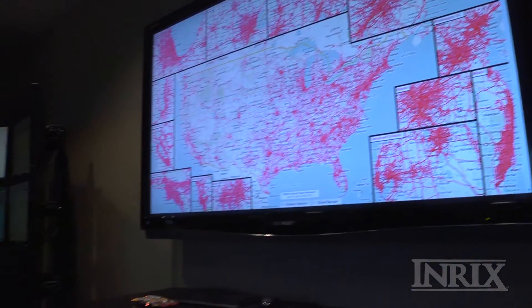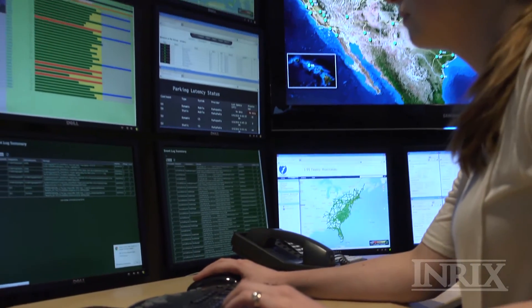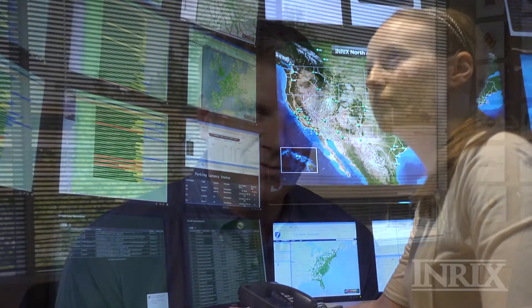How does INRIC's ensure that the data is accurate? Great question. Today, INRIC's analyzes the GPS signals from over 275 million vehicles and devices across 45 countries to give the most accurate data possible for a very important decision in a competitive landscape.